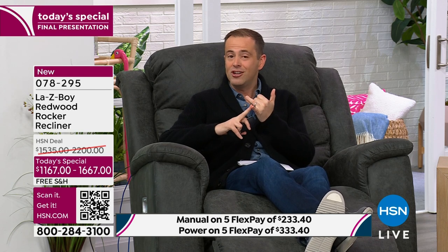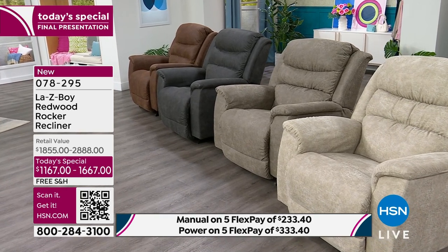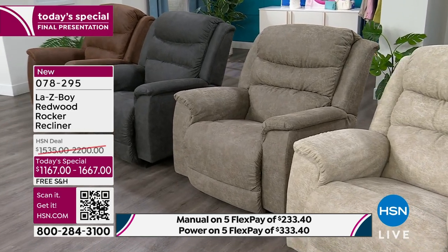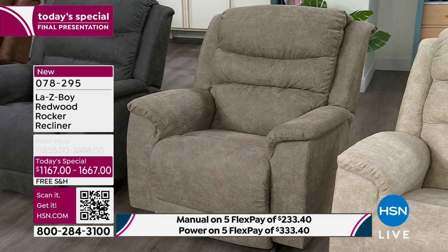This is the final presentation. What typically happens with a purchase like this — we think about it, discuss it, consider it, and then as it comes to the final moments, people start to order. Stucco is nearly sold out — I have less than 30 now. Over 1,100 sold, 30 remaining, no repeat orders this year. This is the only chance this year to get the Redwood. If you want the Sable, I have 69 left.